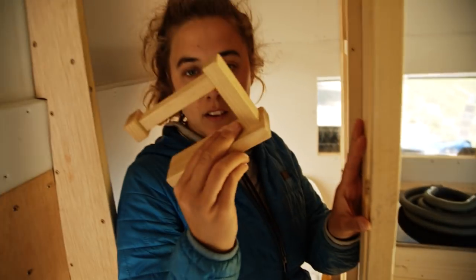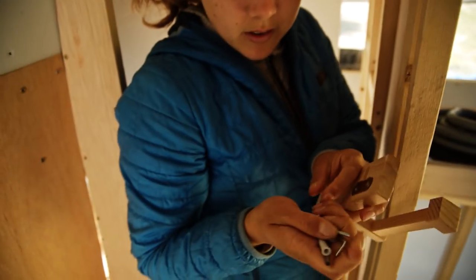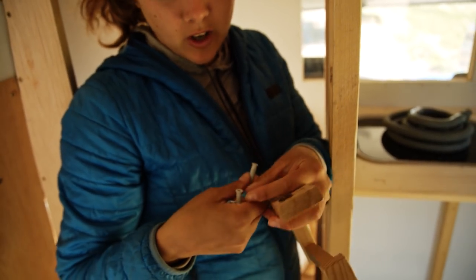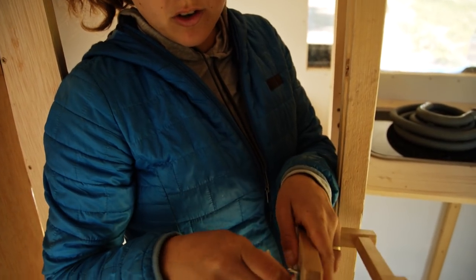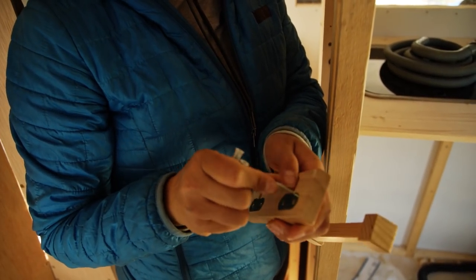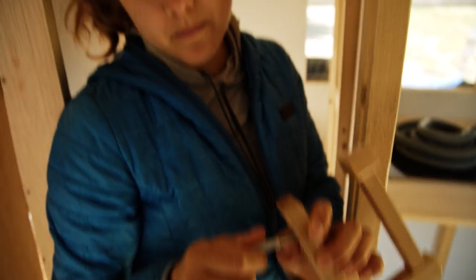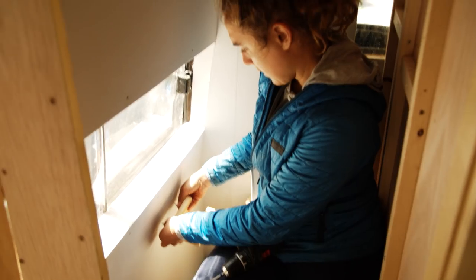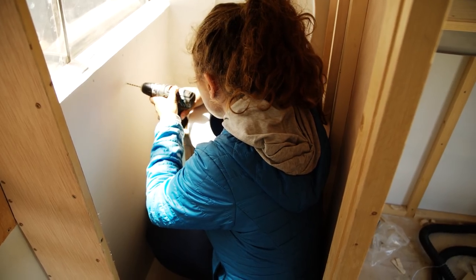Today we are going to install the toilet paper roll — an easy one! You drill a hole, put the anchor in, it screws in by hand, and then you just tuck it in. Pretty ingenious. After that we're connecting the pipe and a lot of other things.